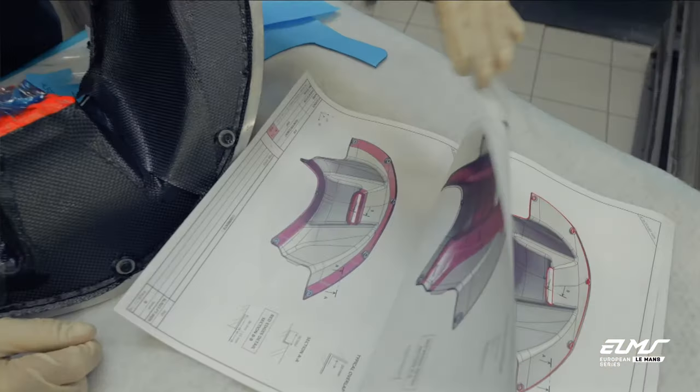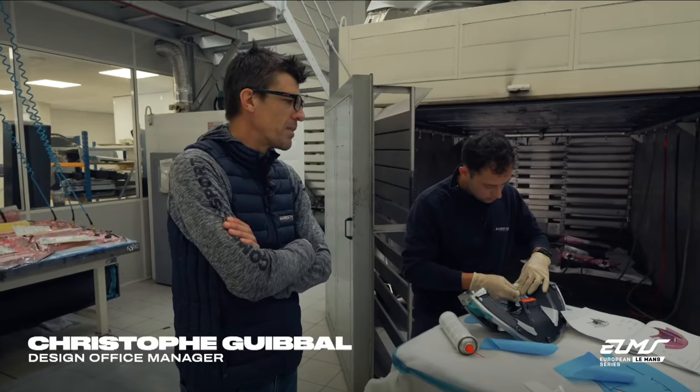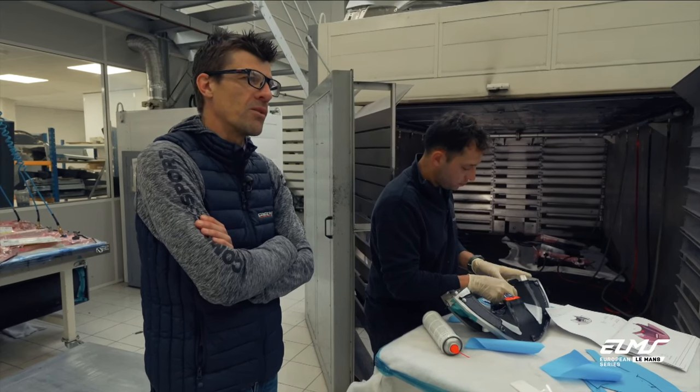Clearly for this kind of car, the carbon is a key factor of the performance. We can achieve very good properties with a very low weight, and for us, it's a main point for this kind of parts.